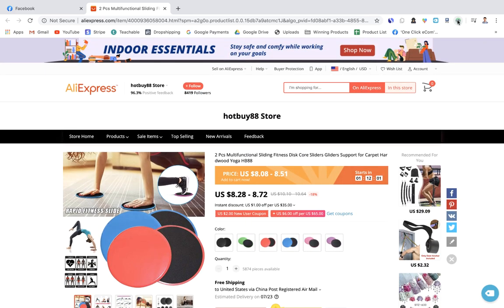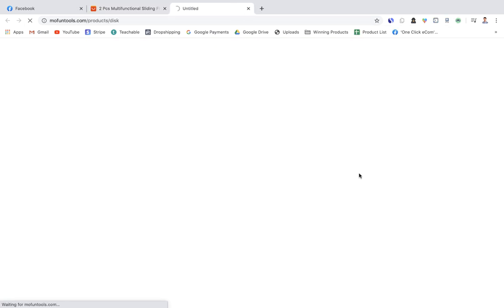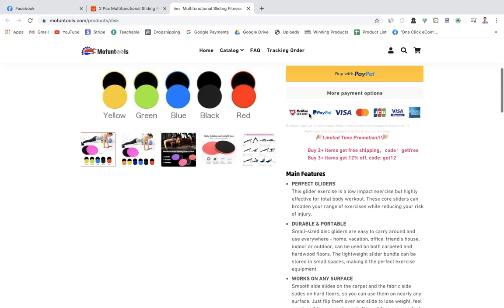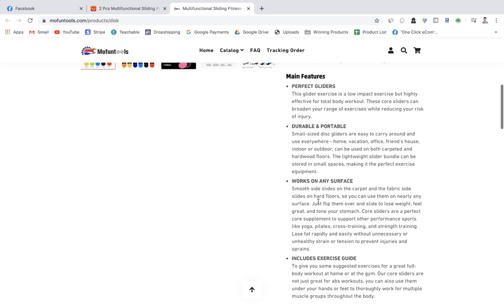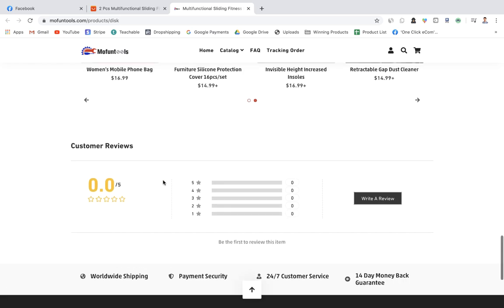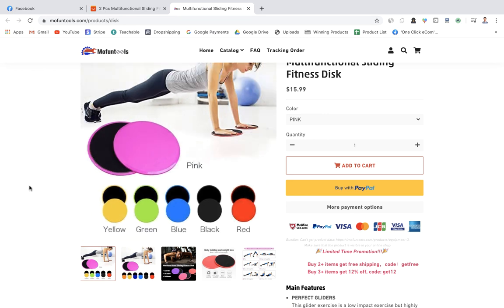A competitor is selling these sliding discs for $16 — very cheap — and is probably charging decent shipping to be profitable. They have some text to increase AOV, but I'd definitely use an app to automate that. The product description is quite limited with not many images or GIFs, and they have no reviews — you'd obviously want a lot of reviews to increase your conversion rate.